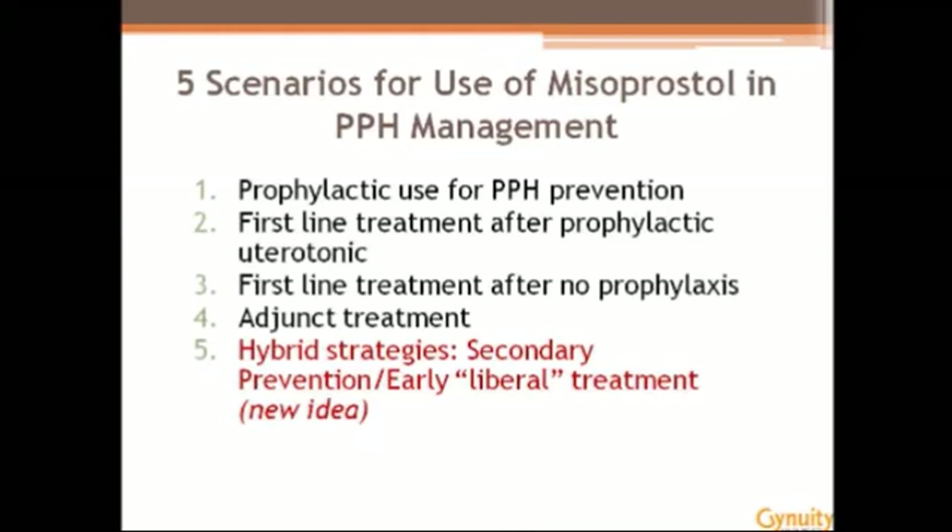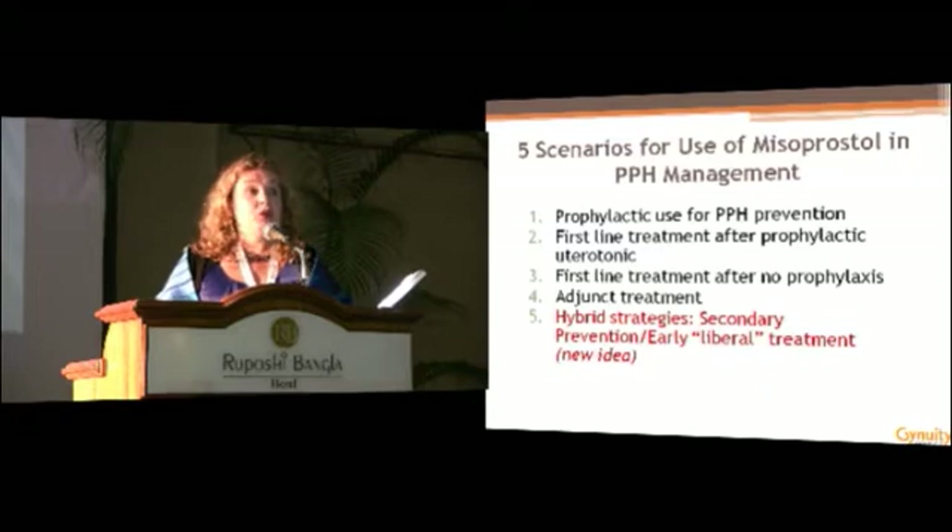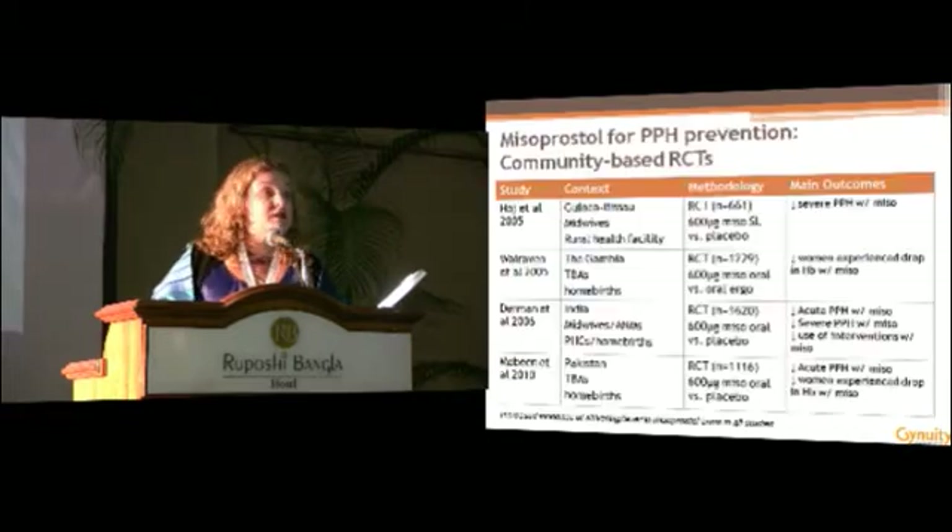These are models created to establish safety and efficacy data for each scenario. The first is universal prophylaxis — administration during the third stage of labor. The second and third relate to first-line treatment when PPH is diagnosed: one where a woman has already received prophylaxis, and one where she hasn't. The fourth is adjunct treatment — giving misoprostol simultaneously with oxytocin. And the fifth is a newer area where we don't yet have evidence, but there's been a lot of discussion, which I'll share briefly at the end.